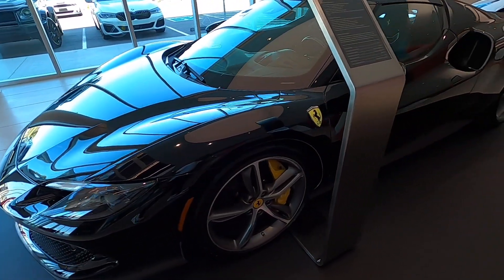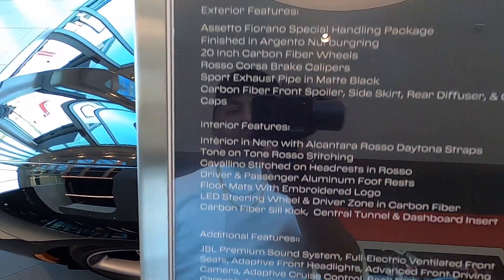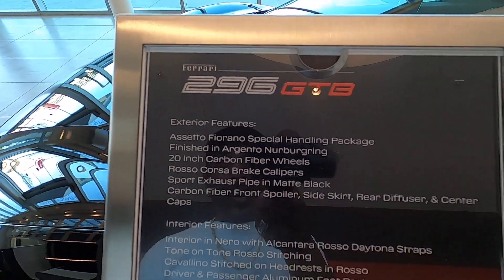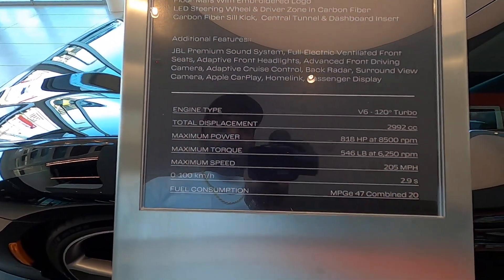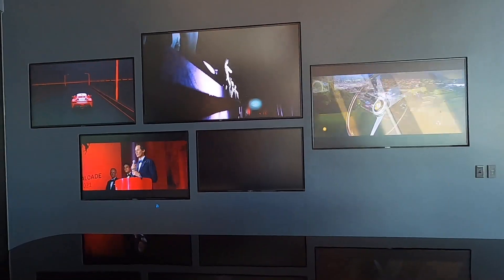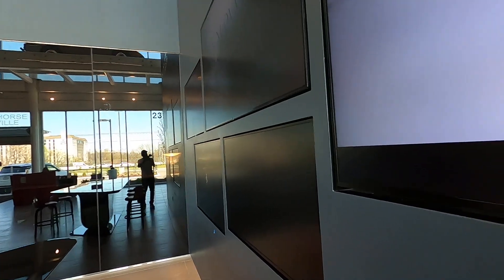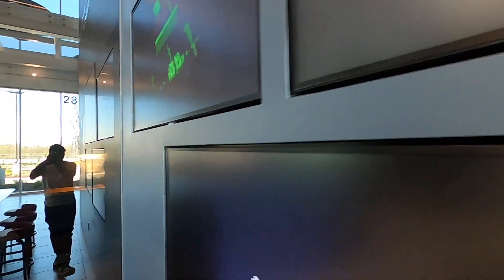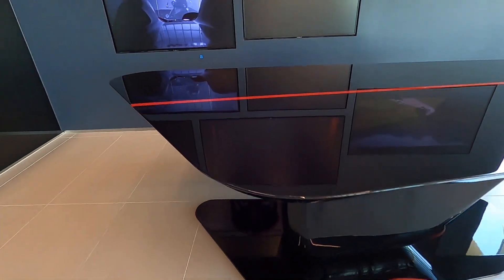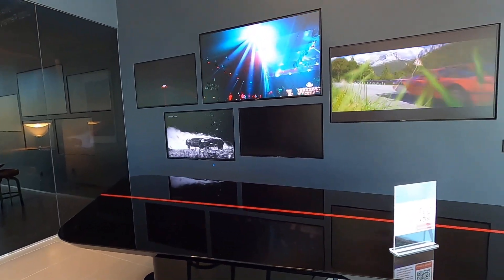Let me know in the comments below guys — what was your favorite Ferrari here? Drop it in the comments. And let me know, if you don't like Ferrari, what brand do you like and why? Drop that in the comments also. Ferrari is bringing some heat guys, seriously. This place is just freaking beautiful — look at the screens guys. Big screens, really big. Nice little lounge area — it's just set up perfect in here.